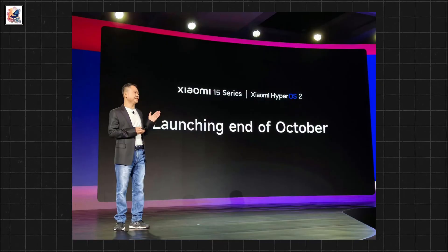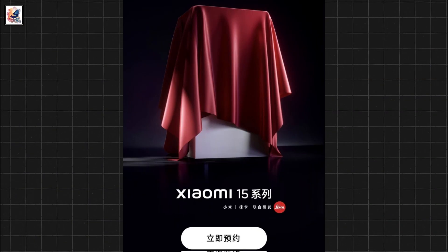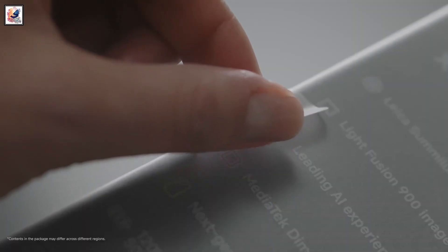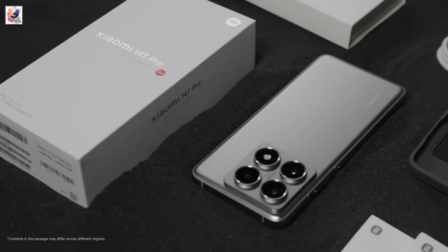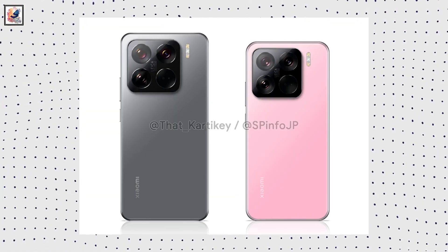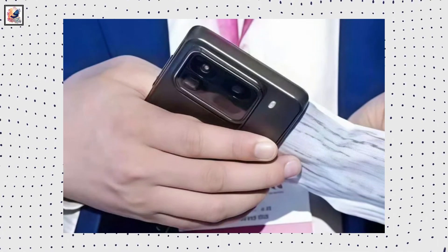Xiaomi's Senior Vice President Adam Zhang announced that the Xiaomi 15 will be the first smartphone to come with the Snapdragon 8 Elite SoC in global markets. Xiaomi unveiled the Xiaomi 15 and Xiaomi 15 Pro in China, and we already have our first look, including the first real-life image of the Xiaomi 15 Pro.